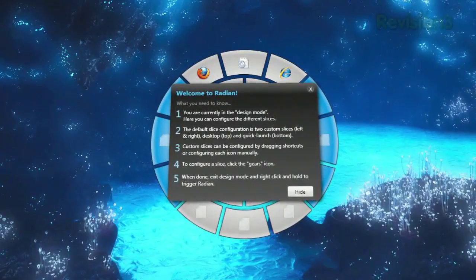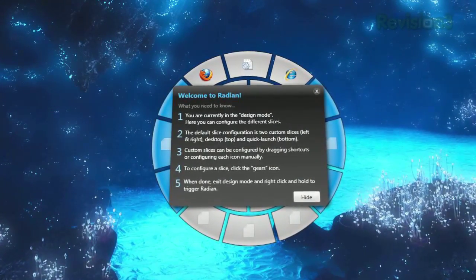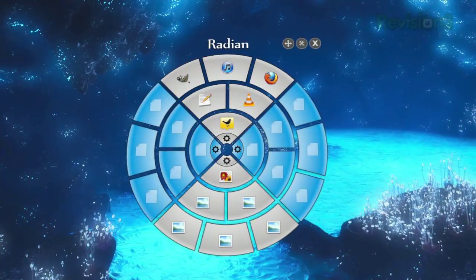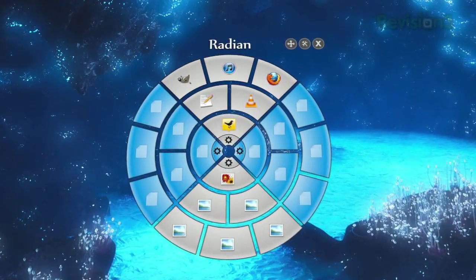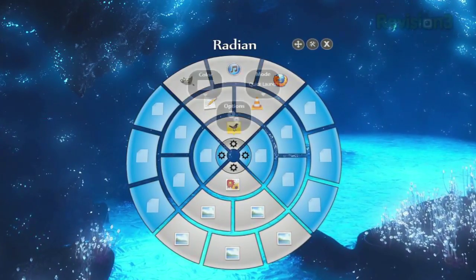When first installed, you'll see the application in design mode. This is when you customize Radeon to provide shortcuts to your desired applications, folders, or files. By default, the top slice pulls from your desktop, the bottom slice pulls from your quick launch, and the left and right slices are available for custom use.